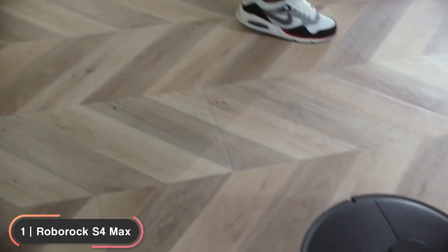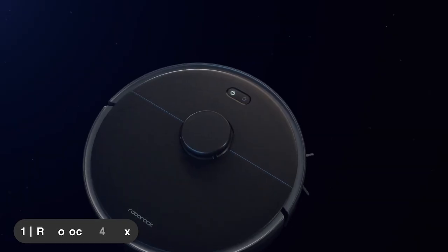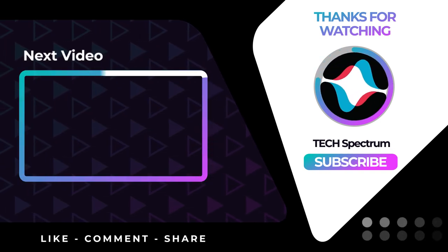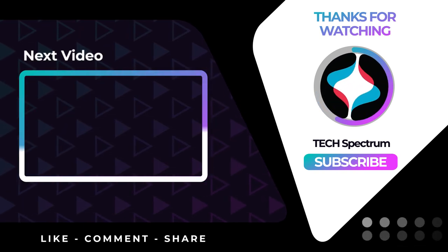If you're looking for a top-performing robot vacuum, the Roborock S4 Max is hard to beat. That's it for our list, thanks for watching. Don't forget to subscribe and check the links below to support the channel. Click the next video for more product reviews. Until next time, this has been Tech Spectrum.